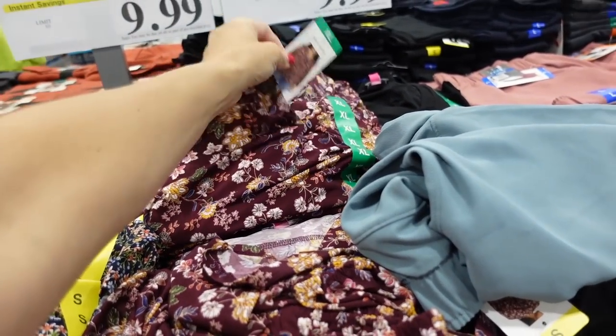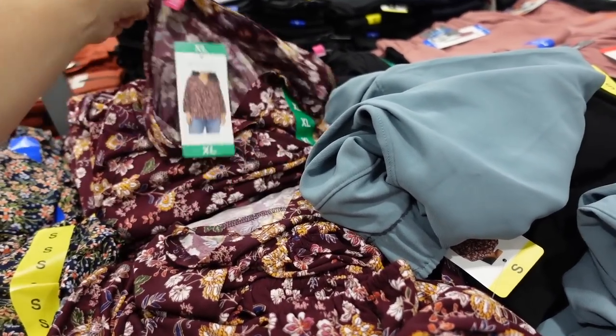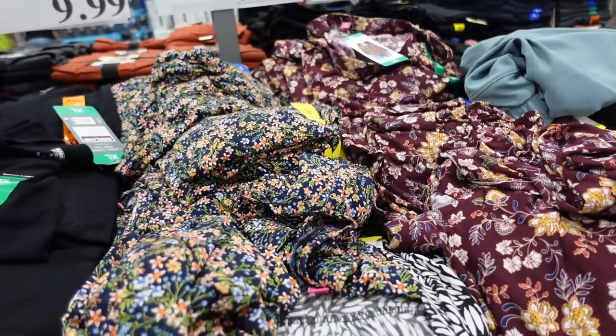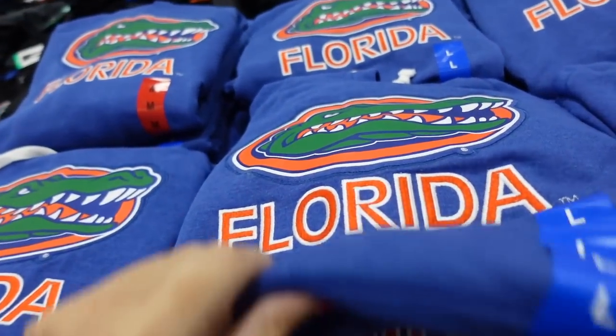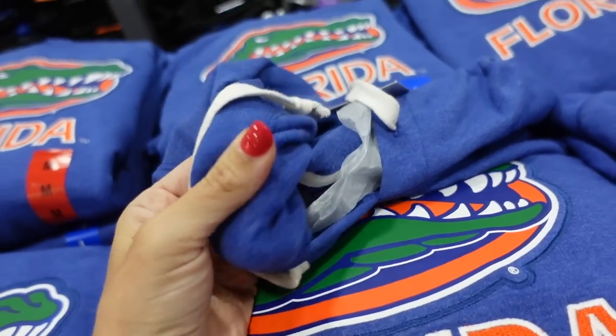Camo/Muddle V-neck tops are on sale until September 4th — longer sleeve with a V-neckline. Comes in purple, blue, black and white. Down to $9.99, regularly $11.99.